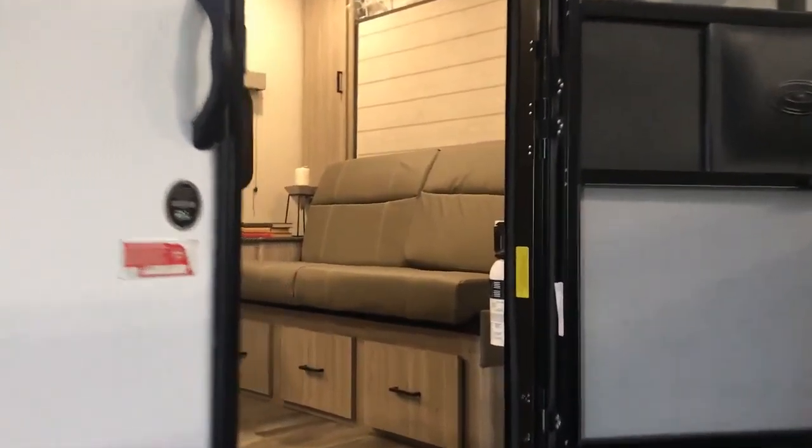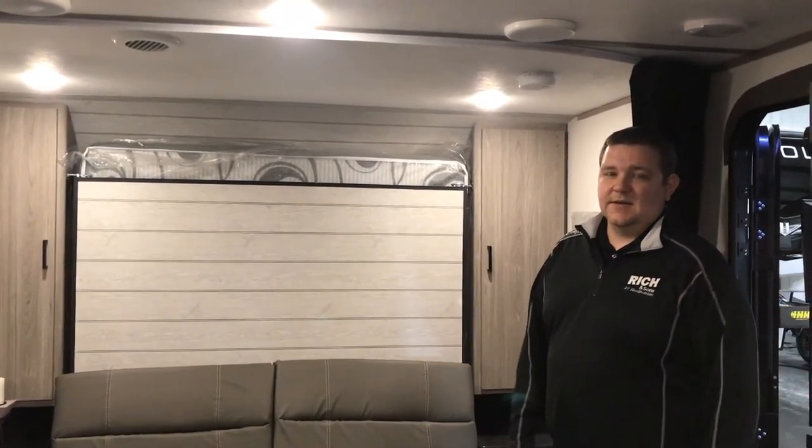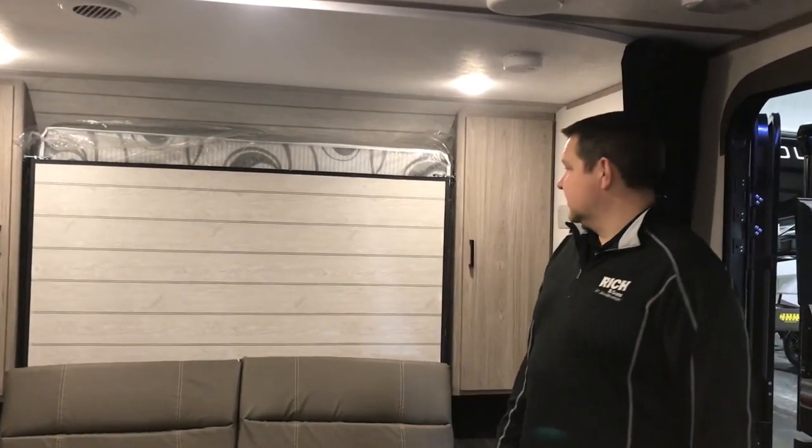We'll take a peek through the inside. This unit has a Murphy bed in it, so the couch pulls down and the bed comes down. It's a really great setup because you get the dinette, the couch, the bed, all under 30 foot. It's actually about 25 foot total length.